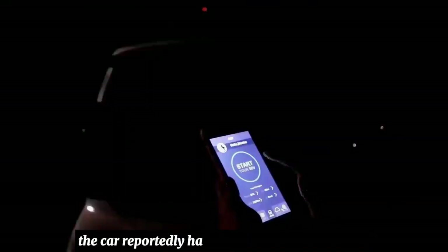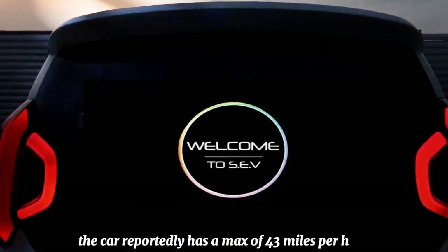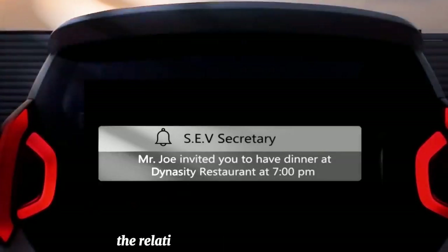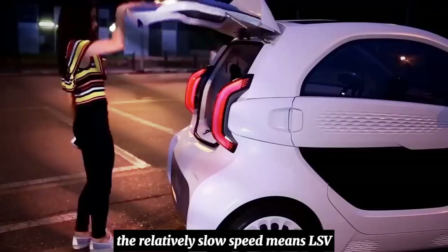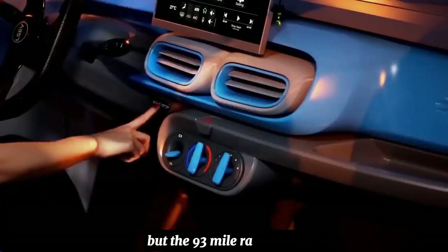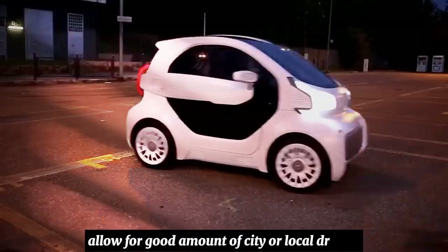The car reportedly has a max speed of 43 miles per hour and can go up to 93 miles on one charge. The relatively slow speed means LSEV won't be much use for highway driving, but the 93-mile range will allow for a good amount of city or local driving.